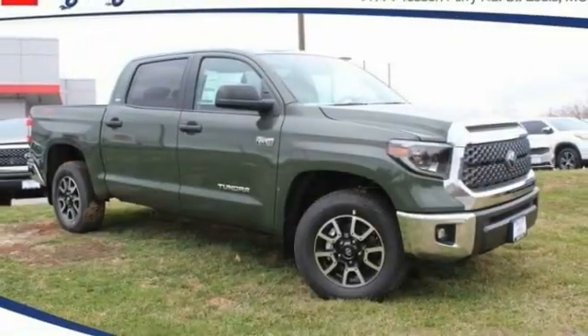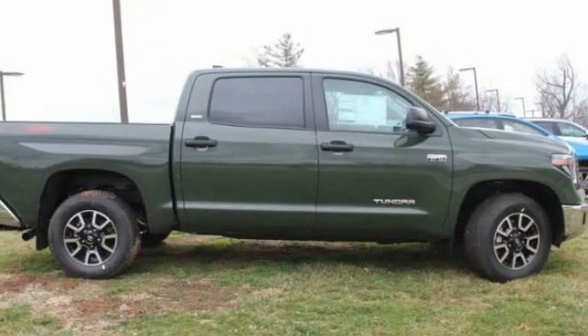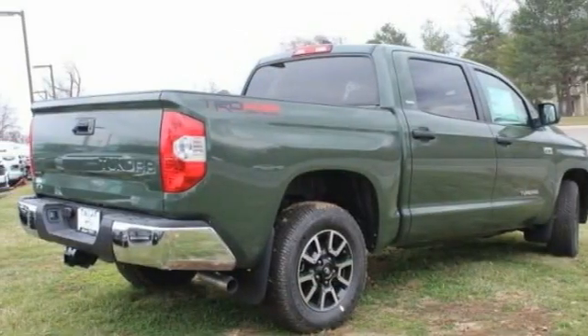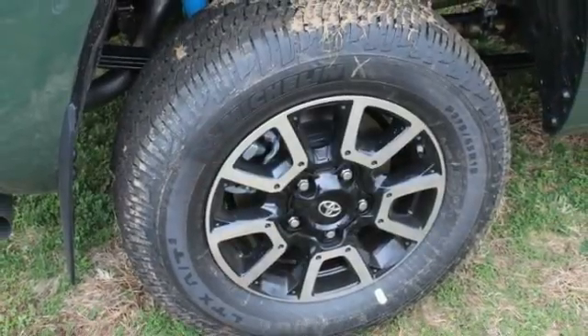Come test drive the 2021 Tundra. The Tundra has a number of unique features useful for those using it as a work truck, including extra large door handles, a deck rail system, and an integrated tow hitch.